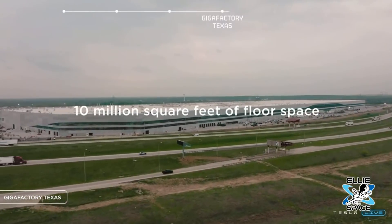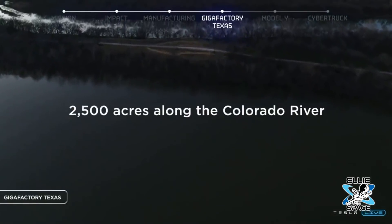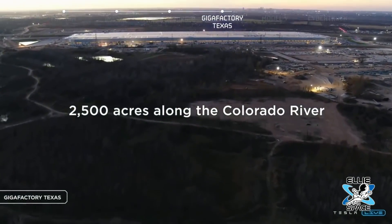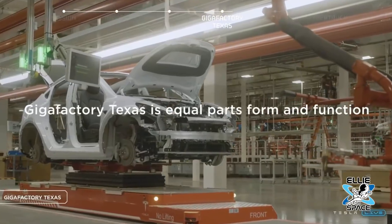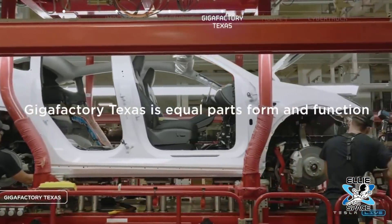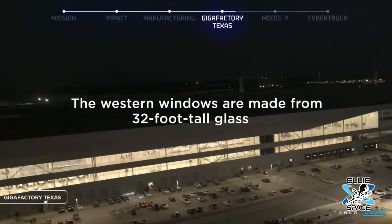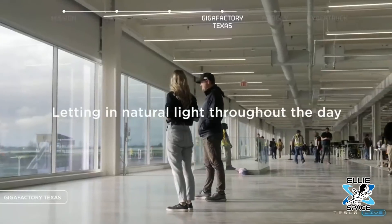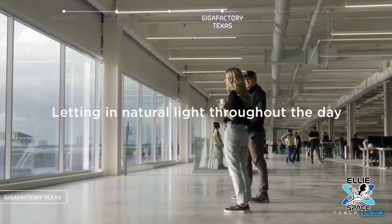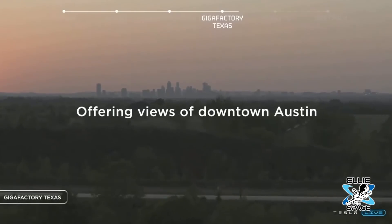What are you most excited about with Tesla? First off, their scalability. This building here could probably produce at least a million vehicles a year — at least, maybe more. I know facilities, and I can tell you for sure, this is more than a million a year. People are going to be buying tickets to get a tour in the future — other automotive companies should at least be doing that.